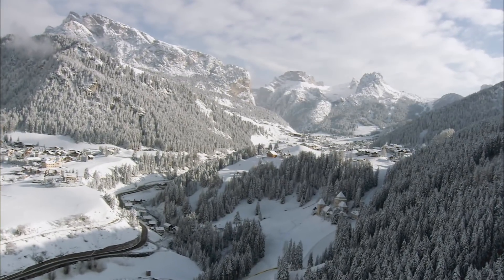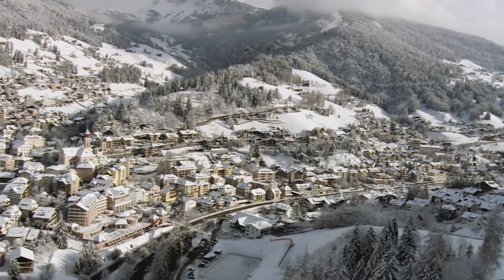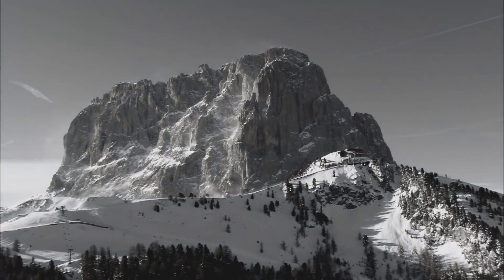Val Gardena sits in the middle of the Dolomites in South Tyrol, Northern Italy. It's a valley that's comprised of woodcarvers, mountains, creatives, and athletes.